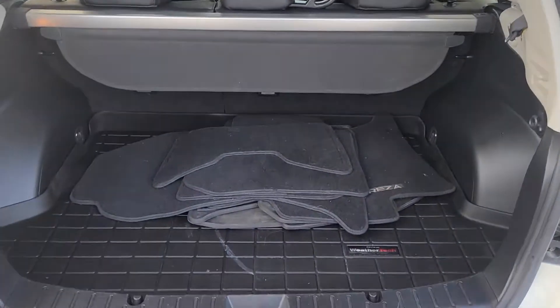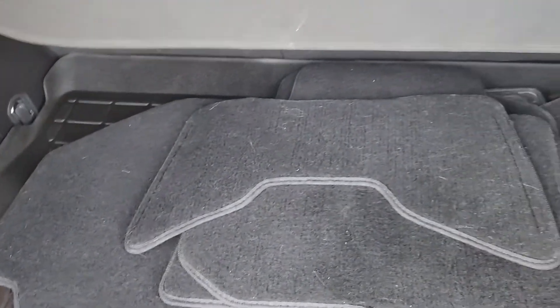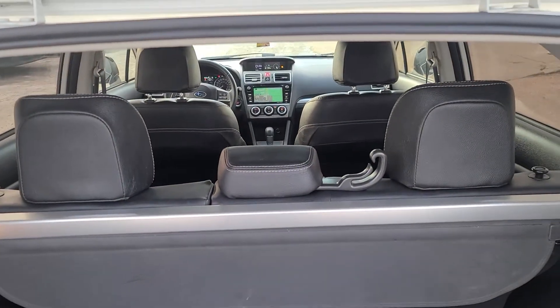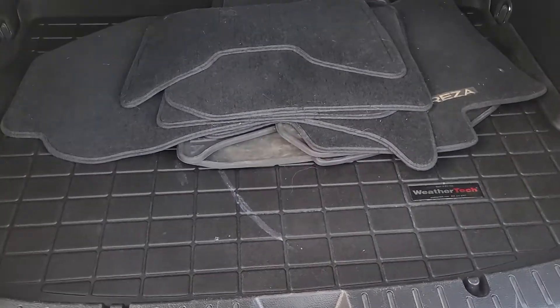Lots of storage space in the rear. We've got WeatherTech mats in the cargo area, the rear, and in the front — that's hundreds and hundreds of dollars worth of just WeatherTech mats right there. It also has a rear cargo cover and comes with the original floor mats.